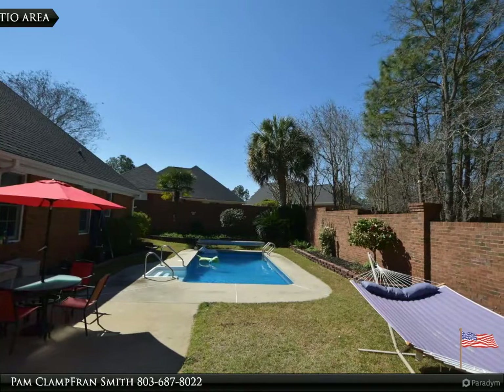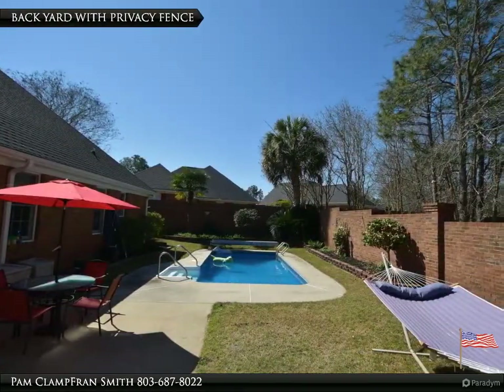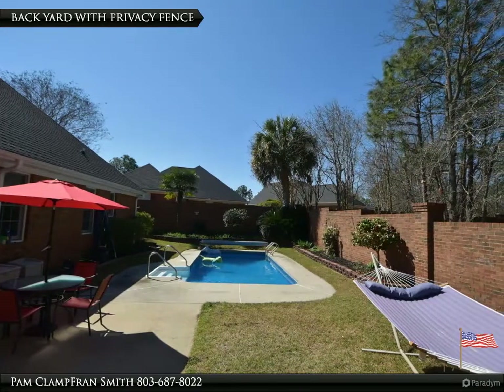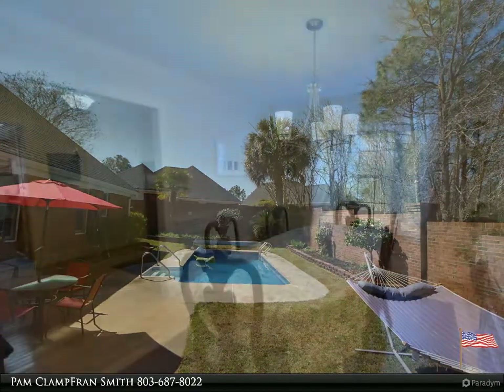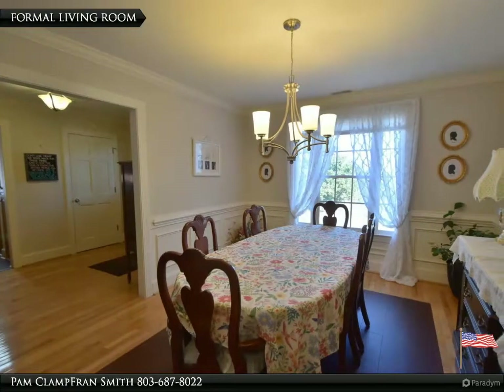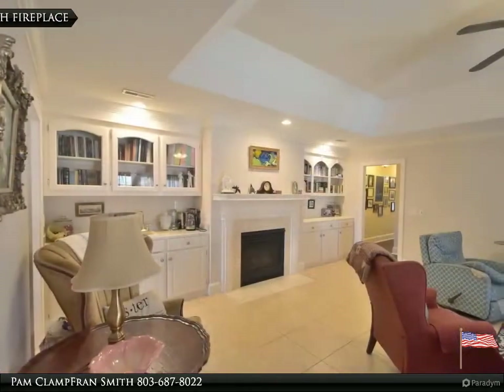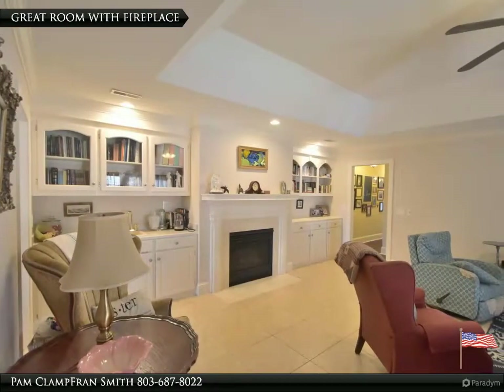Covered patio area and brick privacy fence, perfect for entertaining. Home also features a large eat-in kitchen with granite countertops and stainless steel appliances, Nest thermostats, central vac, and solar panels. Plenty of room for family and friends — won't last long. Submit your offer today!